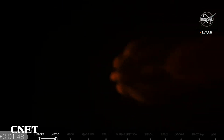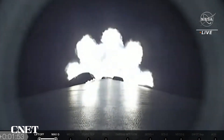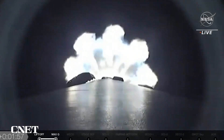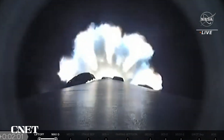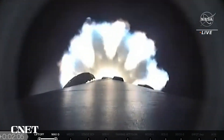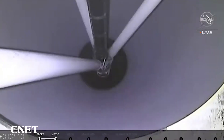The next call-outs are going to come in quick succession, so let me walk through them. At T plus 2 minutes and 15 seconds, we're going to have main engine cutoff — that's MECO — meaning the nine Merlin engines on the first stage are going to shut down. And then, a few seconds after that, stage 1 and 2 will separate.